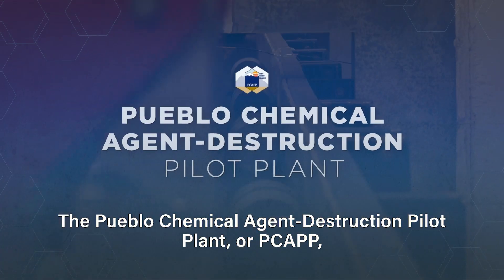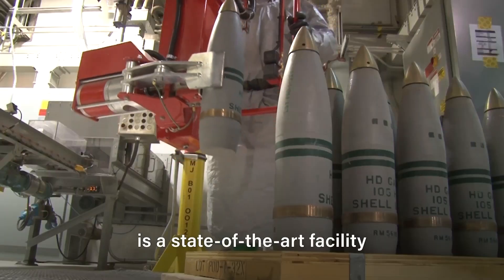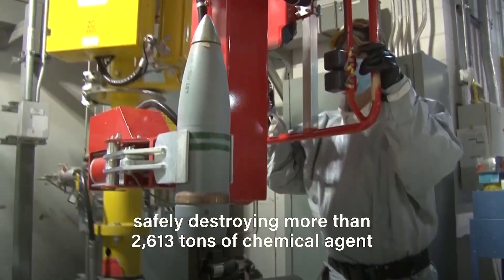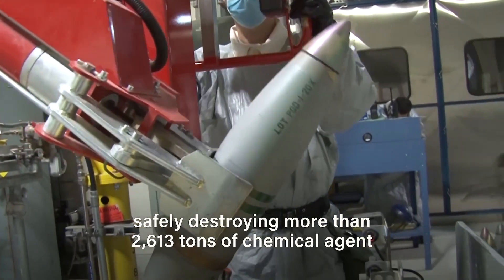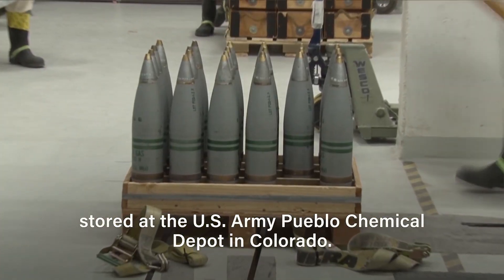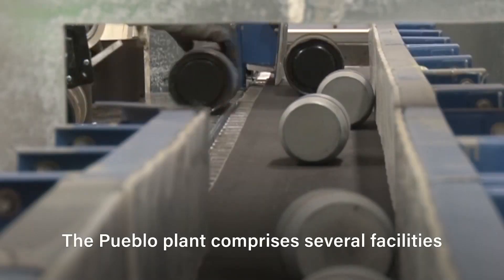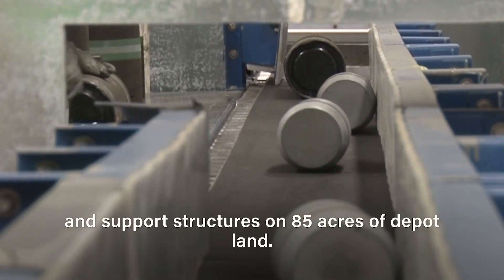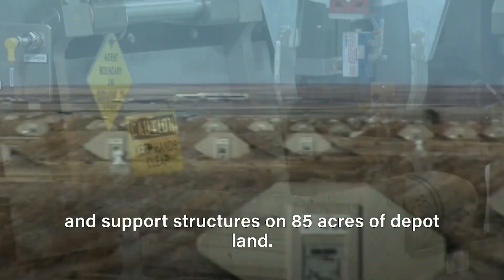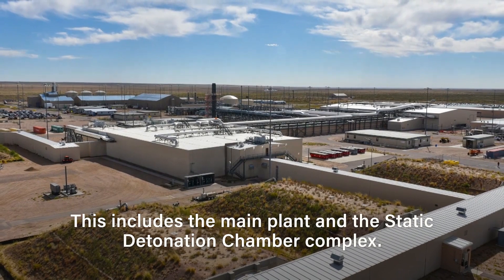The Pueblo Chemical Agent Destruction Pilot Plant, or PCAP, is a state-of-the-art facility safely destroying more than 2,613 tons of chemical agent stored at the U.S. Army Pueblo Chemical Depot in Colorado. The Pueblo plant comprises several facilities and support structures on 85 acres of depot land, including the main plant and the static detonation chamber complex.